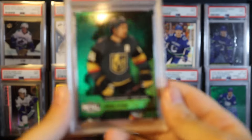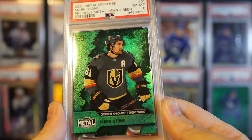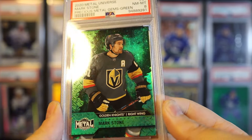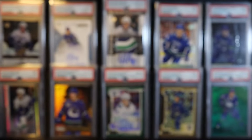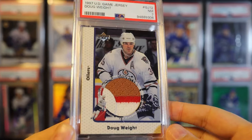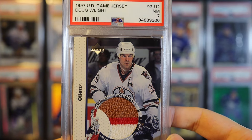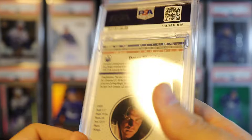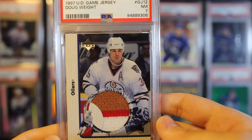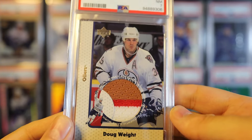Mark Stone - Mr. LTIR here. He gets to go play golf in the middle of the season and then be magically perfectly healthy right before the playoffs every year. Here's a Doug Weight three-color game jersey - got a PSA 7, which is pretty good grade on that one. I get really bad grades on these - I've gotten a few PSA nines on these, but they always look good to me and then PSA gives them like a seven, eight, or six.